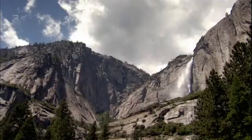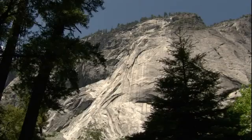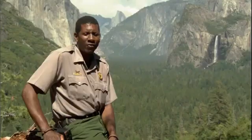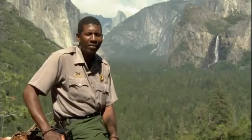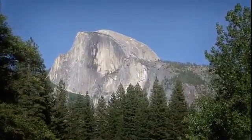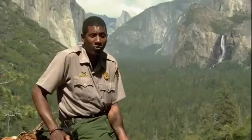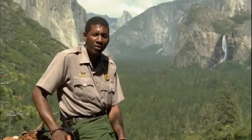Yosemite's unique design has intrigued scientists for centuries. When you see something this dramatic, you just have questions: how did this happen? How did you get monoliths — these huge stone structures rising thousands of feet off the valley floor? How does that come to pass? For over 100 years, people have been trying to answer that question.